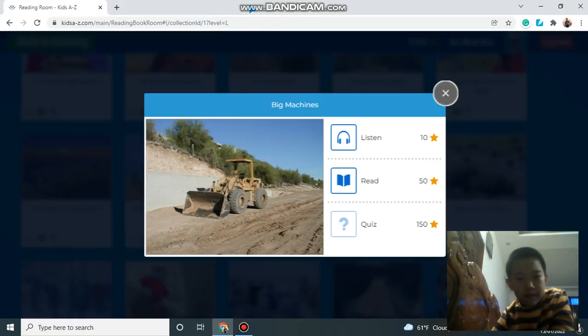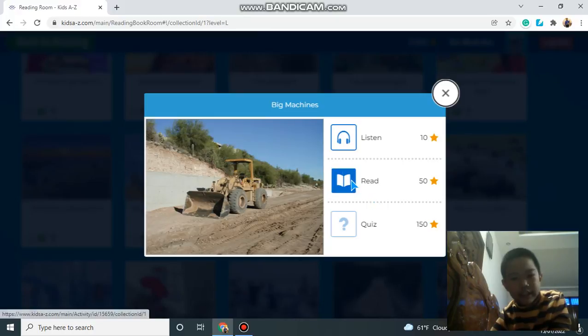Hello everybody, my name is Bao and today I'm going to tell you about big machines.